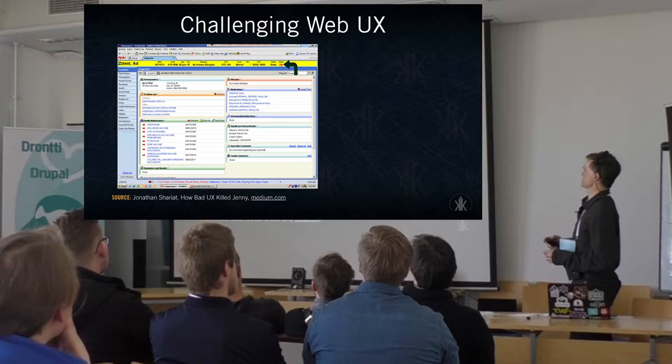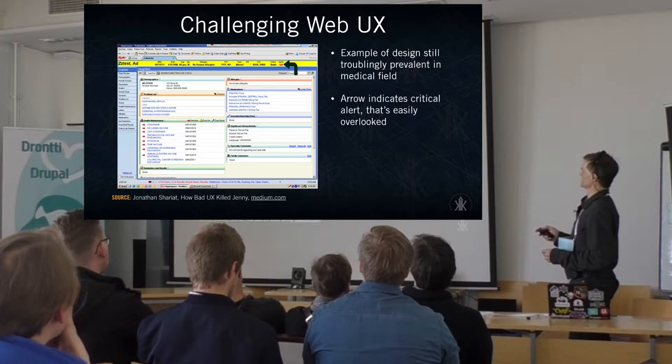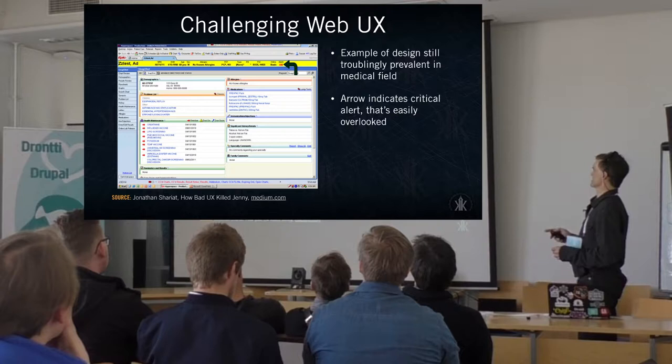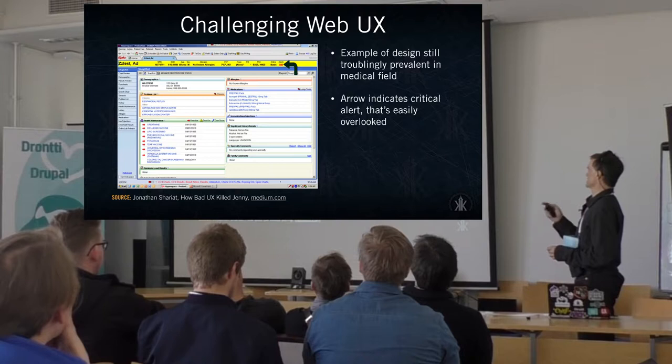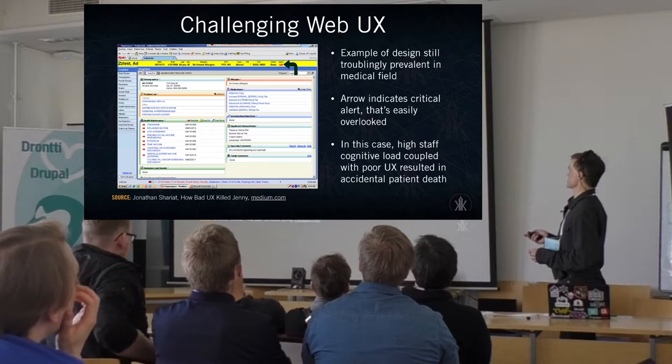This is one example of challenging web UX. It looks like something out of the 1990s, but this comes from patient information — this is how a lot of information is still presented in US hospitals. Right there, that arrow is indicating an alert to the medical team caring for this patient about a major health interaction to watch out for. With nurses busy caring for a number of patients, that was easily overlooked, and that high workload combined with this poor UX design resulted in the patient dying needlessly.